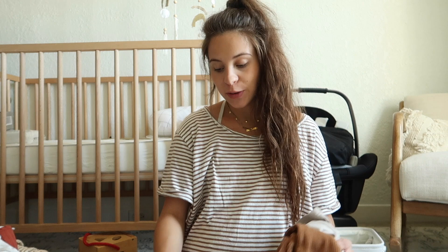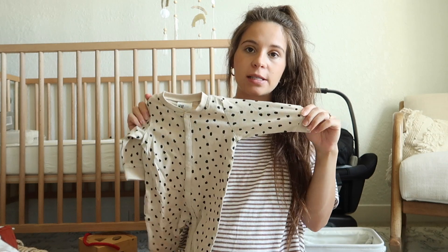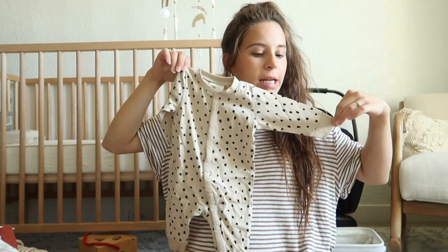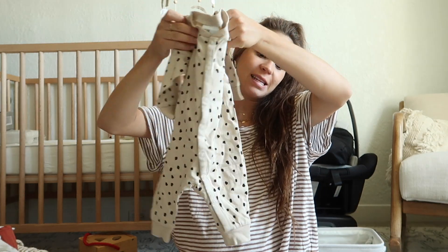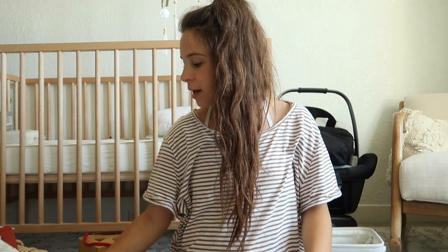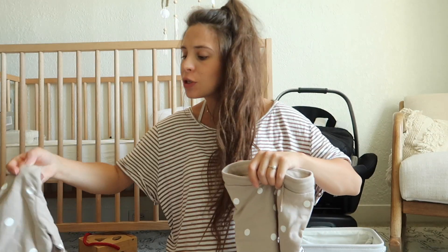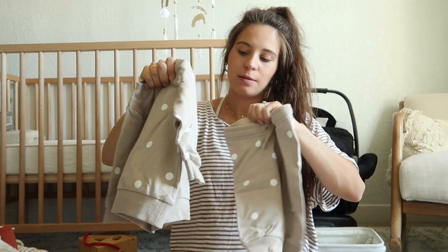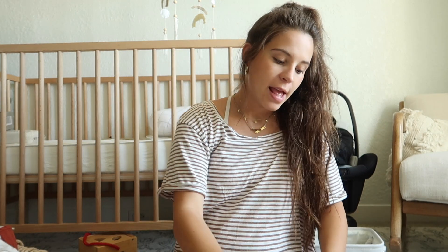I also got this in newborn size because I didn't have any newborn clothes. I might not wash it and wait to see how big he is - it looks more zero to three to me so I think he'll fit for at least a little while, and it was $10, which is a pretty good deal. Then in four to six months I got this little sweatsuit - so stinking cute, about $17.99.